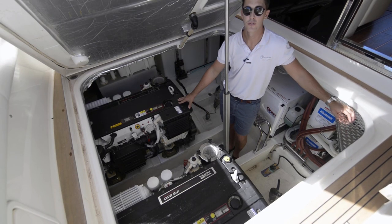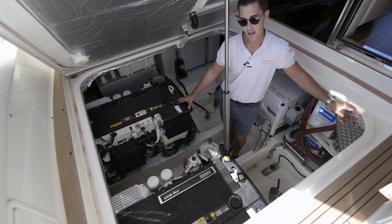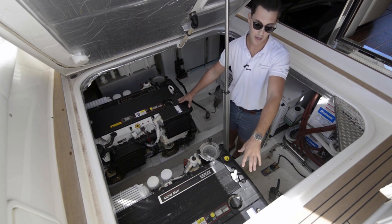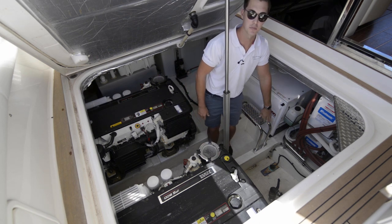Down here we have twin Volvo Penta IPS 600s, 435 horsepower each, approximately 350 hours at the time of filming this. We've also got direct access to your batteries, a water maker, and the generator behind me here, plus a step to get out.